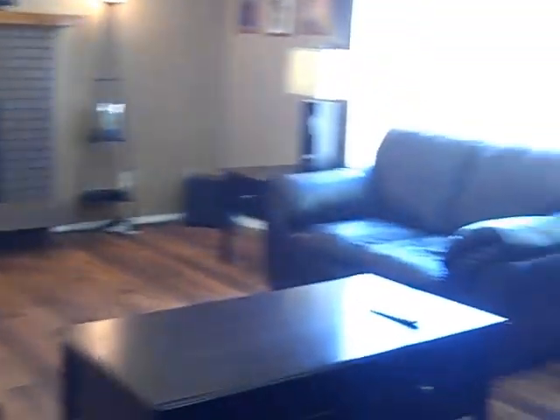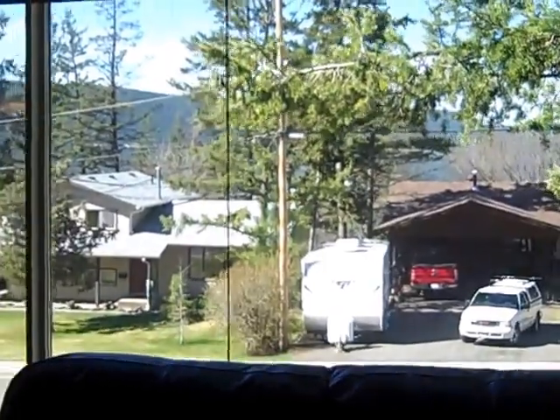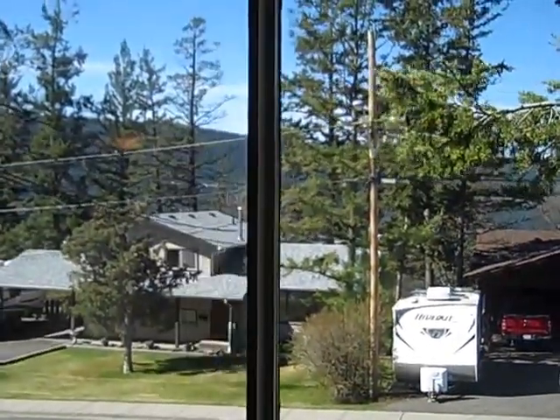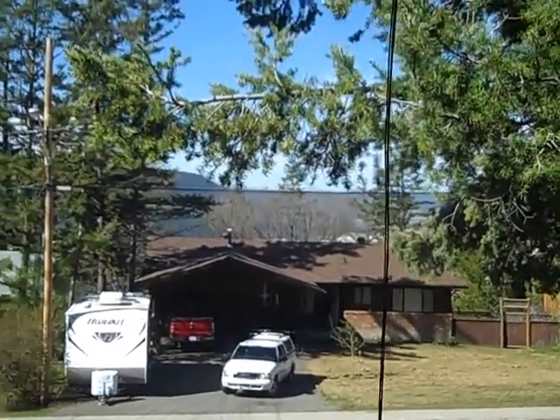And the living room. This room has a really nice view of the mountains and would have a great view of the sunset from this location. There's also a natural gas fireplace.